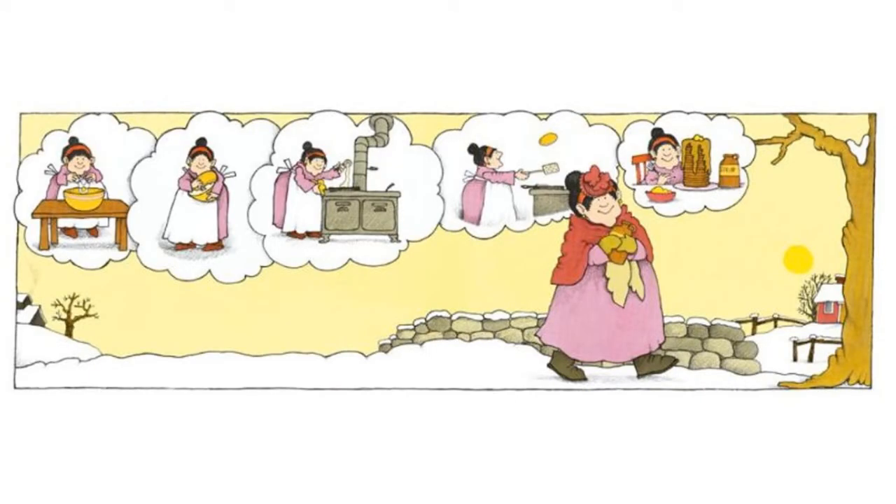As she is walking home with her maple syrup, she has a lot of thought bubbles. In the first thought bubble, she's putting all the ingredients in the mixing bowl. In the second, she's mixing them together. In the third, she's putting the pancake batter in the skillet on the stove. In the fourth, she's flipping the pancakes to cook on both sides. In the fifth, she has a big stack of pancakes that she's ready to dive in and eat. We can infer that she is thinking about all of this on her walk back home.